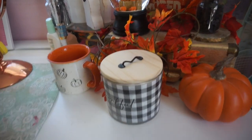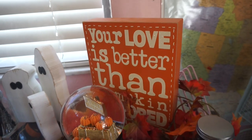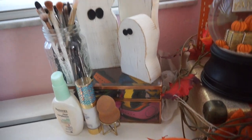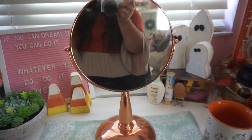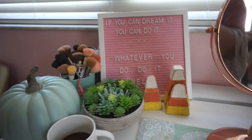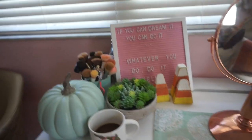Moving on to my vanity — I have another candle and a pumpkin from HomeGoods, leaves from the dollar store, and a sign and snow globe from HomeGoods. I have a mug with nothing in it, and on top of my Magic Bands box I have a little wooden ghost from the craft show. I also have a set of three wooden candy corn decorations from the craft show. I have another pumpkin right by my makeup and it just makes me so happy.